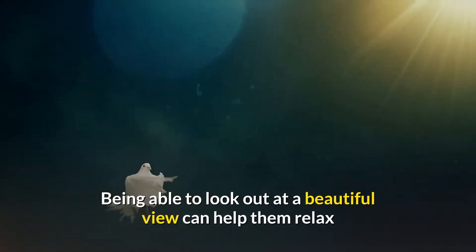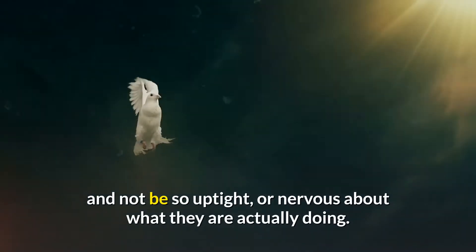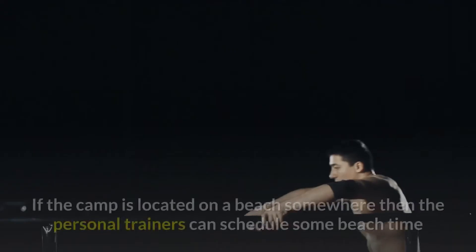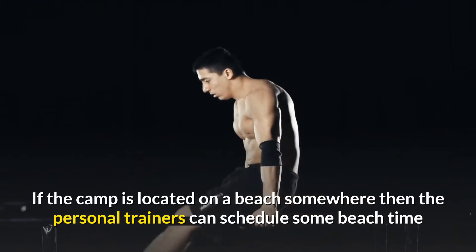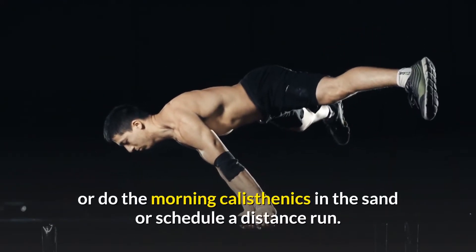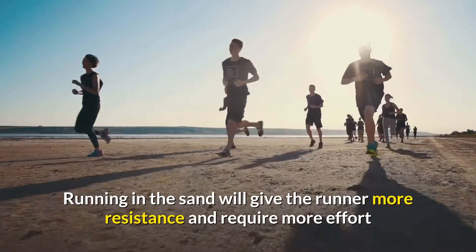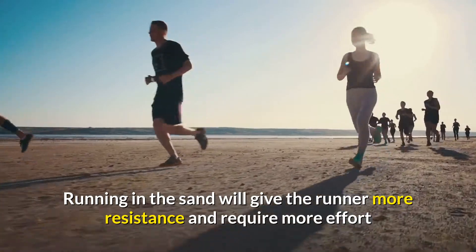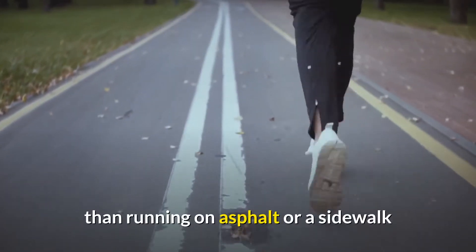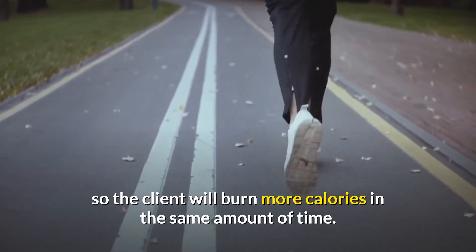Being able to look out at a beautiful view can help them relax and not be so uptight or nervous about what they are actually doing. If the camp is located on a beach, then the personal trainers can schedule some beach time, do the morning calisthenics in the sand, or schedule a distance run. Running in the sand will give the runner more resistance and require more effort than running on asphalt or a sidewalk, so the client will burn more calories in the same amount of time.